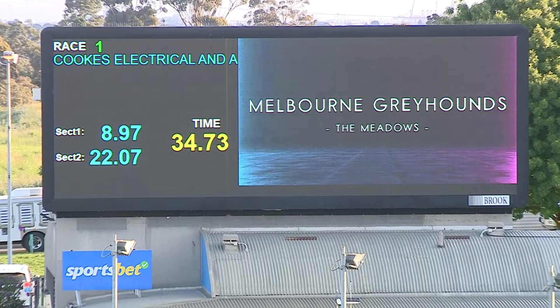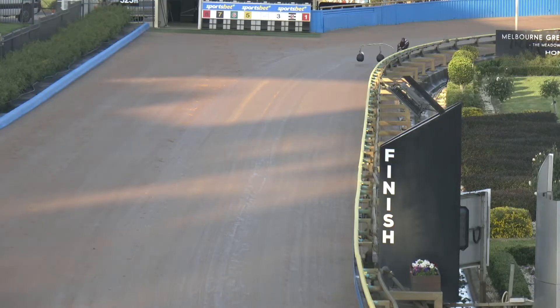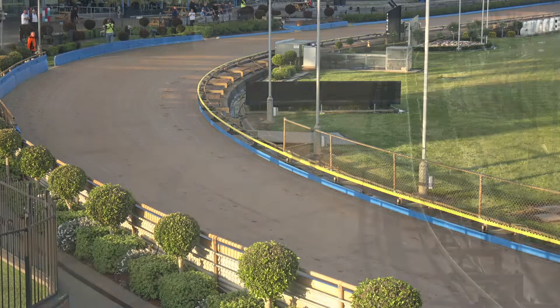34.71 is the fixed time. He ran 8.97 the first sectional, 22.07 the second, and the dash home was in 12.64. 12.64 the dash home and Buzz Junkie does it well.